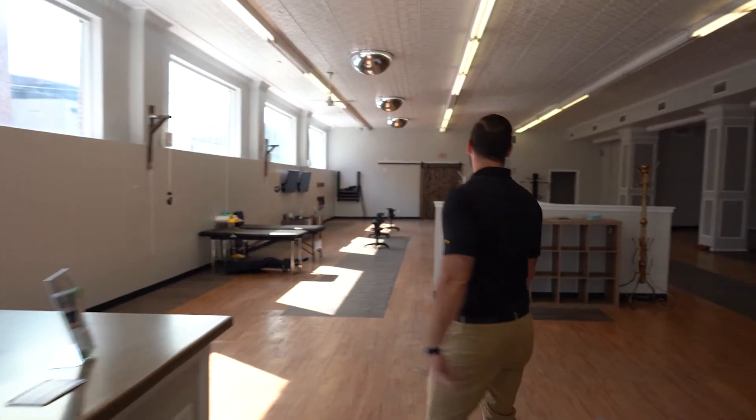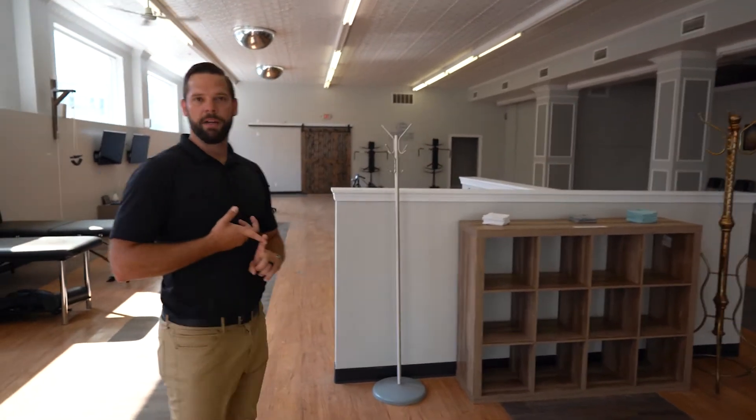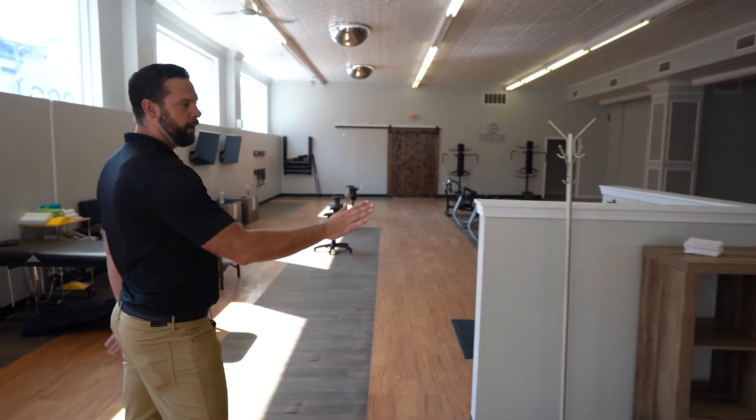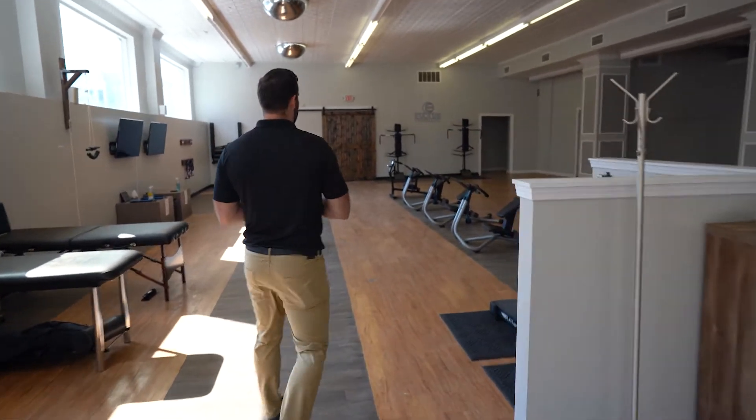After that, we can come on inside. We've got storage cubbies over here, so if you've got purses, bags, wallets, coats, anything like that, that can go here so that you don't have to lug that around with you. And then we'll come on over here, starting with your therapies.